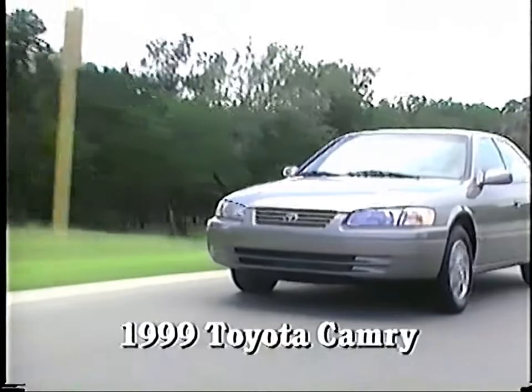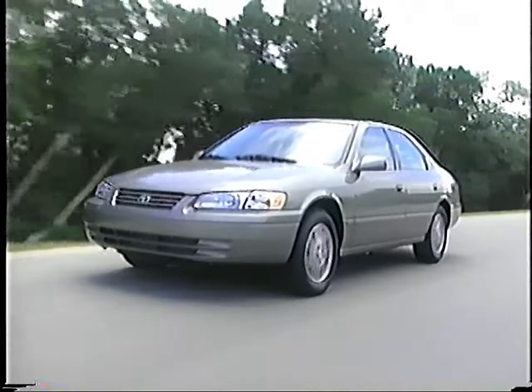Remember that kid's game, King of the Hill? It seemed no matter how big and brawny the kid at the top of the hill was, you could usually find his weak points and bring him down. Of course, sometimes you can find the weak points and only make him stumble a bit. And the case in point is the 1999 Toyota Camry. It's got a lot going for it, and it's a top seller in its segment. But like the bully on the hill, it does have some weaknesses.